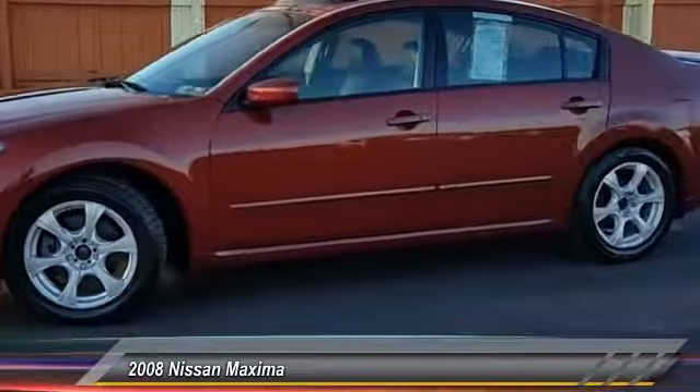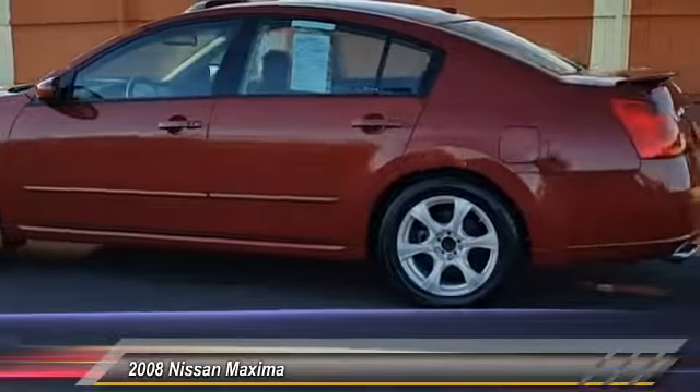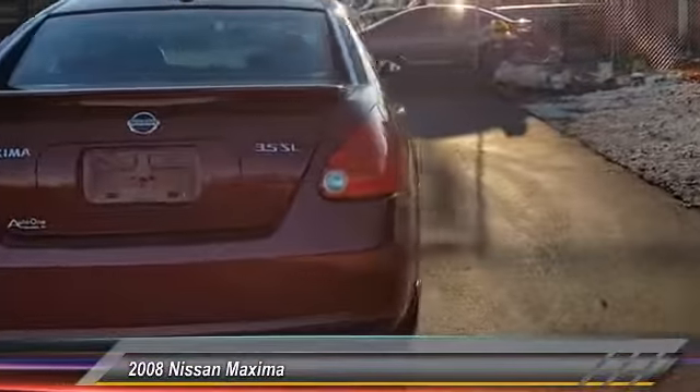Advanced technologies such as Nissan Intelligent Key and Push Button Ignition offer convenience and control, and is priced below $10,000. This vehicle has less than 65,000 miles.